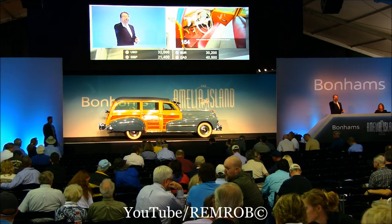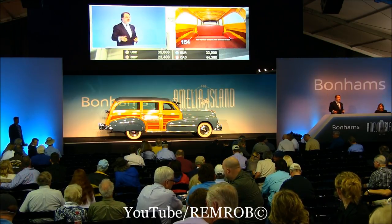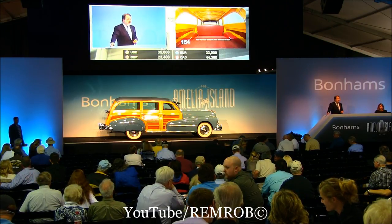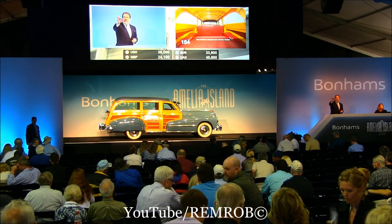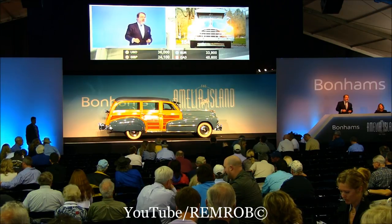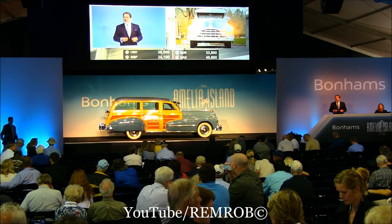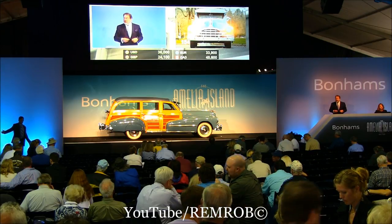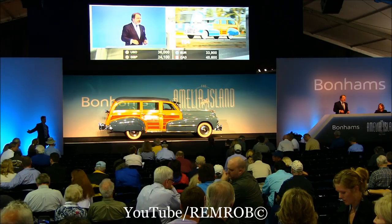32. 34. Go 36. Right over there at 36,000. Any more? 36,000 — that table there standing at 36. Just see you there. 36,000. No one offering any further offers? 36,000 — can I sell it?